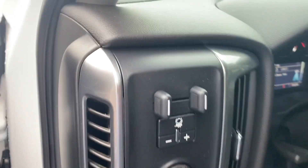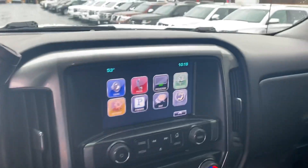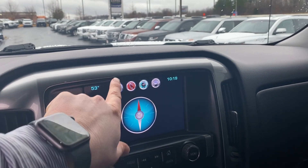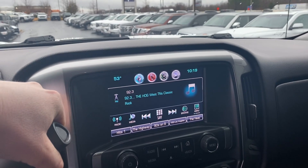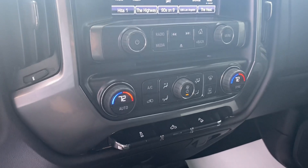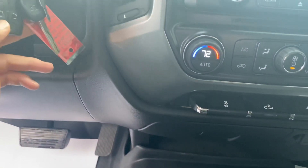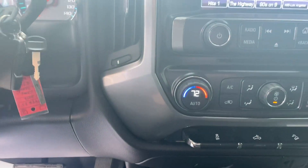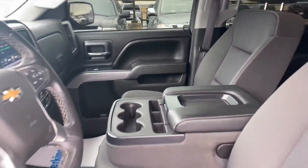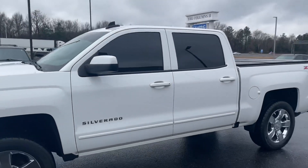Four-wheel drive with the trailer brake. Touch screen. This one also has a backup camera, dual climate zone, and both fobs and both keys. The flip-up center console is just great — a super nice, well-maintained 2016 Silverado.